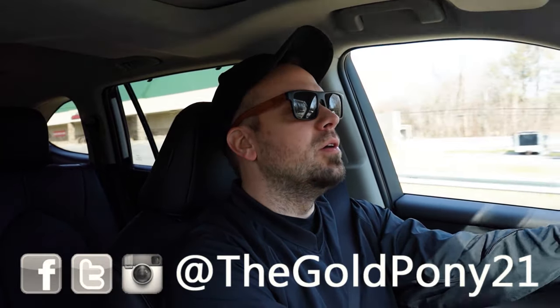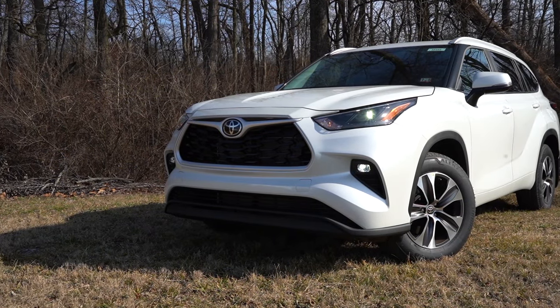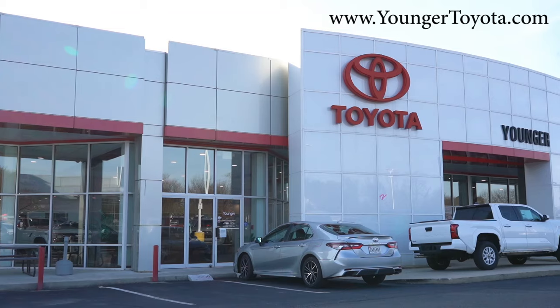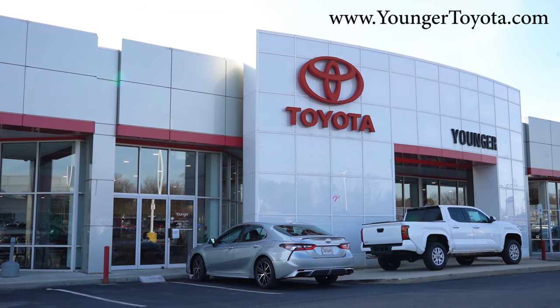I'm Gold Pony — I do new car, truck, and SUV reviews on YouTube. Today we are in the brand new 2024 Toyota Highlander, courtesy of Younger Toyota in Hagerstown, Maryland. For more information on their inventory, please feel free to check out the link in the description box below.